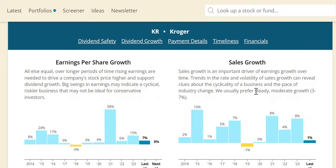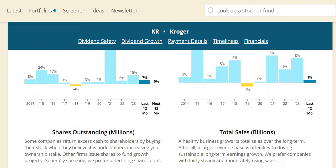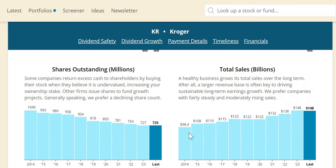For sales growth, we want to see steady to moderate top-line growth around 3% to 7% for mature companies. With Kroger, it's pretty strong year on year around that range, although fairly inconsistent. 2019 to 2020 was a poor period, but since then they've rebounded nicely with 4% to 8% growth over the last three years. Numerically they've grown the top line by roughly 50% over the last 10 years, going from just under $100 billion to $148 billion.